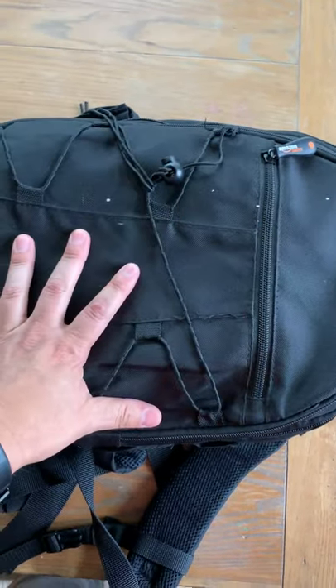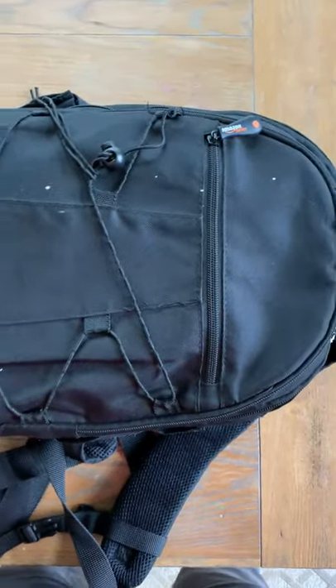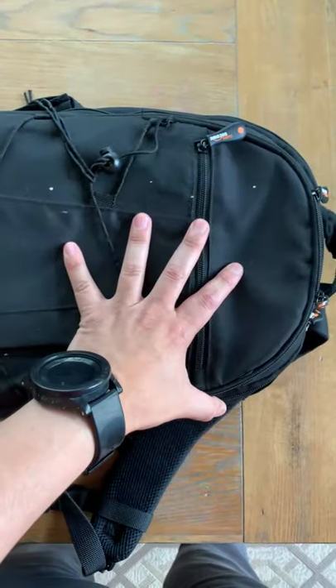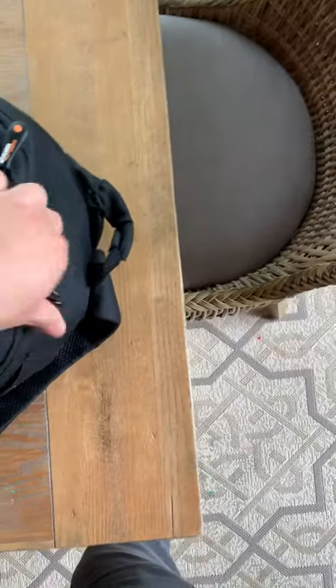What's up people? I'm going to be traveling to New York in a few minutes, so I thought it would be a good idea to show you guys what it is that I pack in my bag every time I go and do shoots. So let me show you guys.